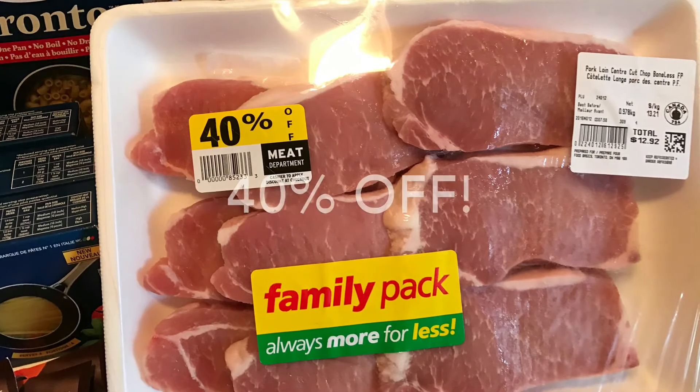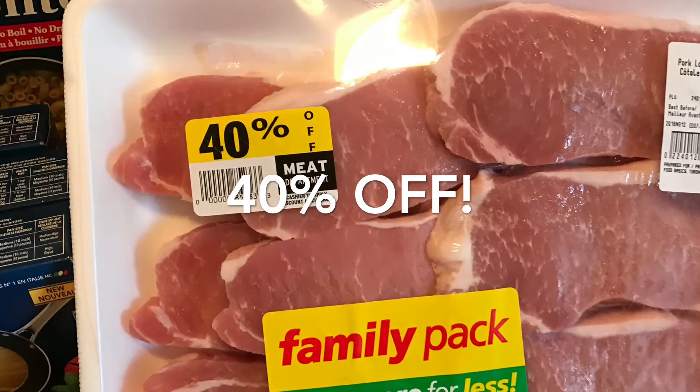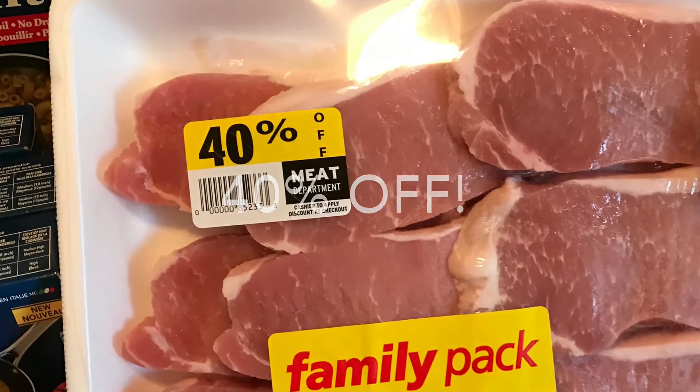The pork was 40% off. It's a family pack and it was marked down due to upcoming expiry.